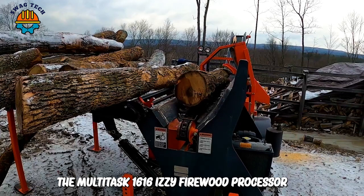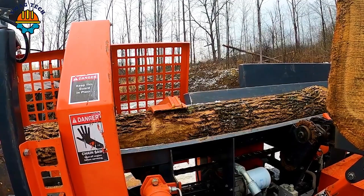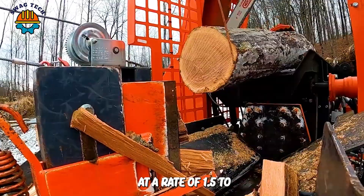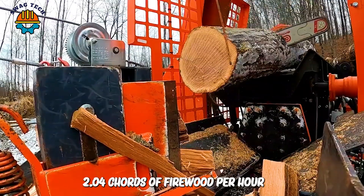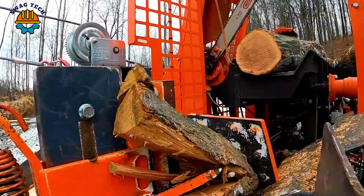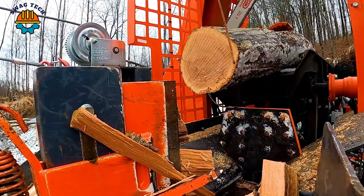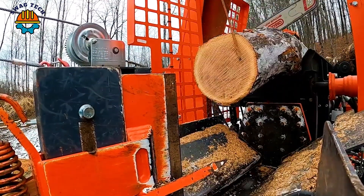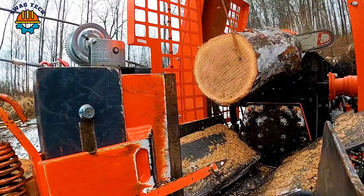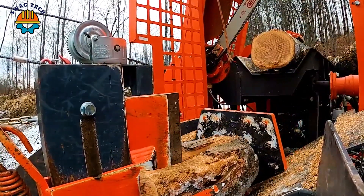The XVI-TEC 1616 EZ firewood processor is designed to process rough logs up to 50 centimeters in diameter at a rate of 1.5 to 2.0 full cords of firewood per hour. This ruggedly built machine comes standard with a 25 horsepower Yanmar diesel engine that helps perform separations quickly and efficiently.